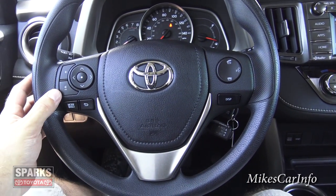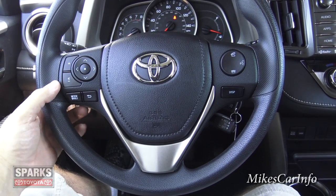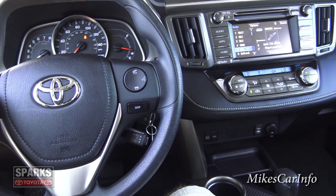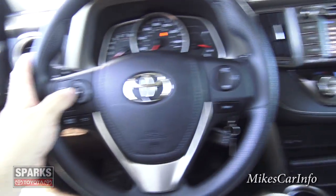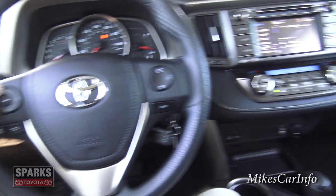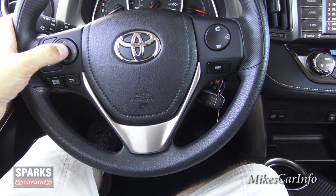There are quite a few buttons on the steering wheel. On the left side, there's volume control for the radio. The left and right buttons cycle through your radio presets, the up and down buttons change between AM, FM, and satellite radio, and the center button makes selections.